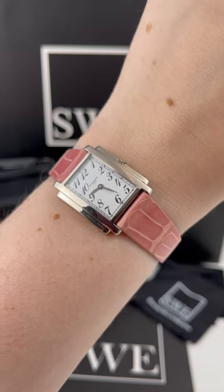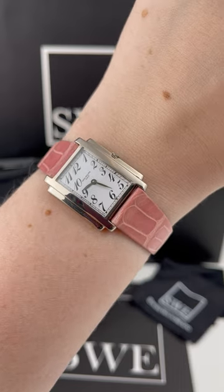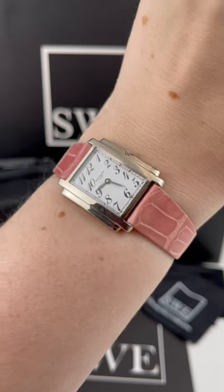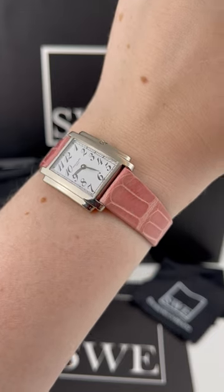Pennywise SwissWatchExpo. Today I'm looking at this beautiful Patek Philippe gondola watch. This watch is part of the gondola line which Patek Philippe describes as a contemporary reimagining or reinterpreting of the Art Deco movement.